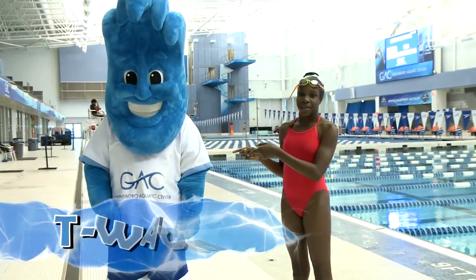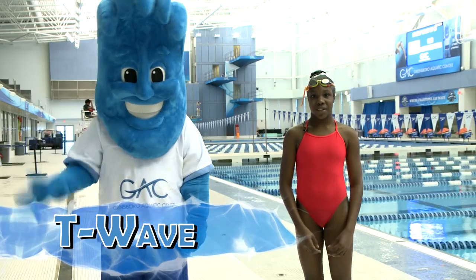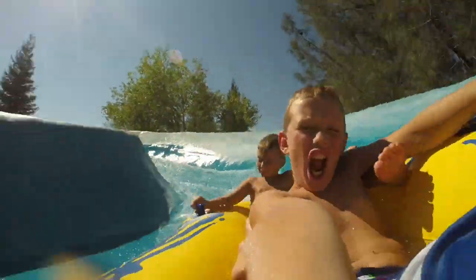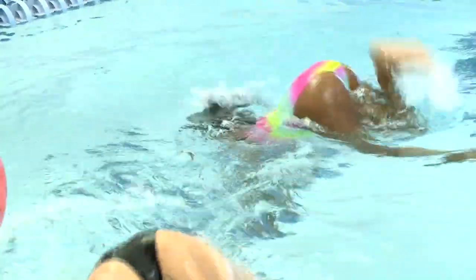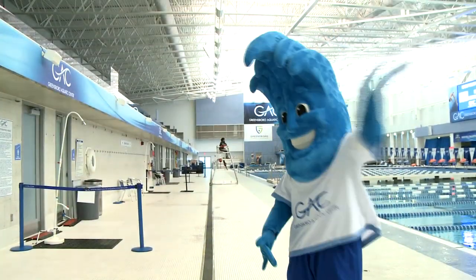This is my good friend T-Waze. He's going to be your guide as you learn to do your part to be water smart. Hi friends. Do you like the pool? What about the beach, lakes, or water parks? The water can be a ton of fun as long as you play it safe. Some of my friends are going to help you practice water safety so you and your family can stay safe in the waves. Let's go!